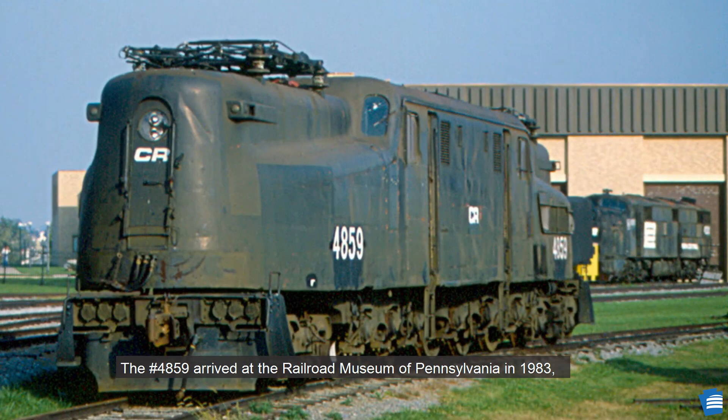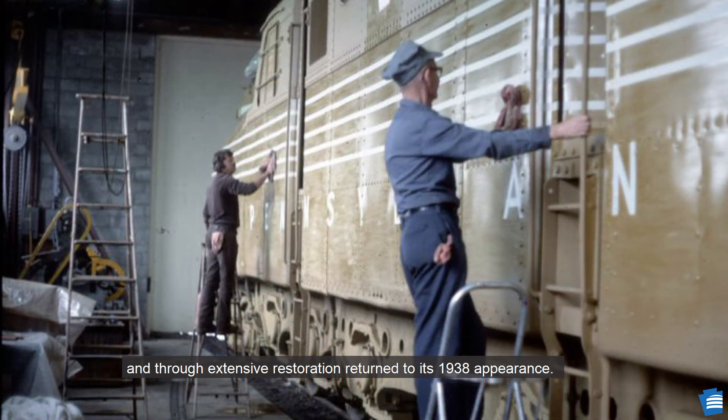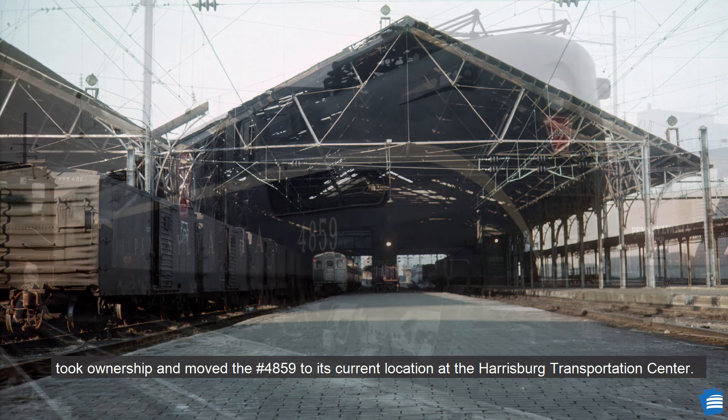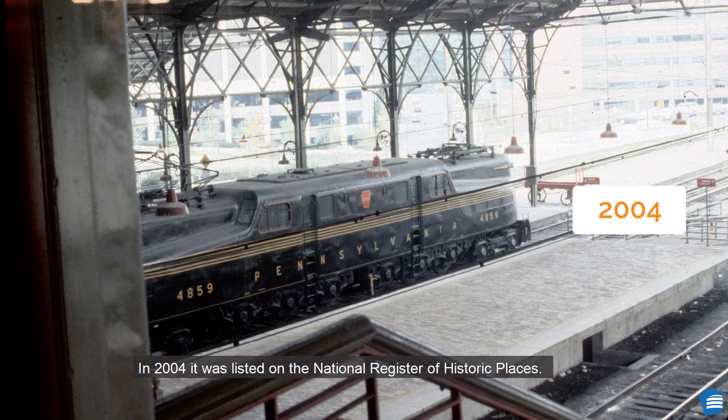The 4859 arrived at the Railroad Museum of Pennsylvania in 1983 and, through extensive restoration, returned to its 1938 appearance. On November 15, 1986, the Harrisburg Chapter of the National Railroad Historical Society took ownership and moved the 4859 to its current location at the Harrisburg Transportation Center. In 2004, it was listed on the National Register of Historic Places.